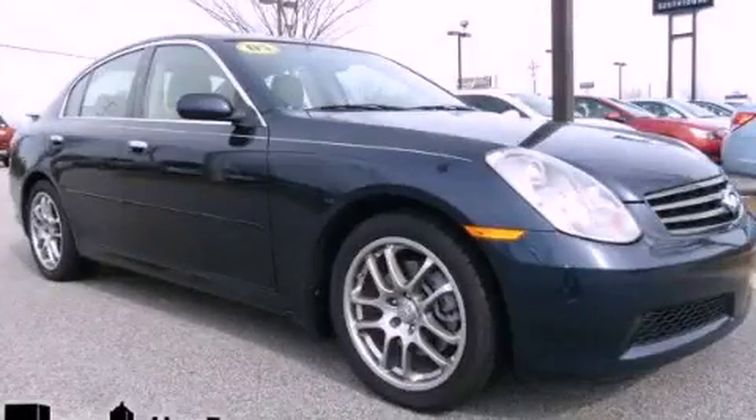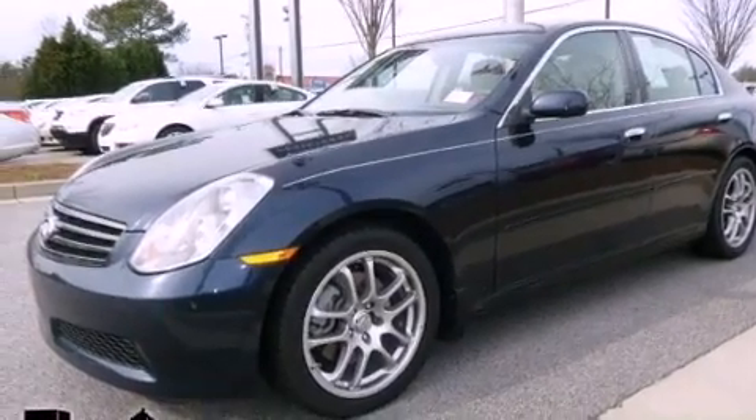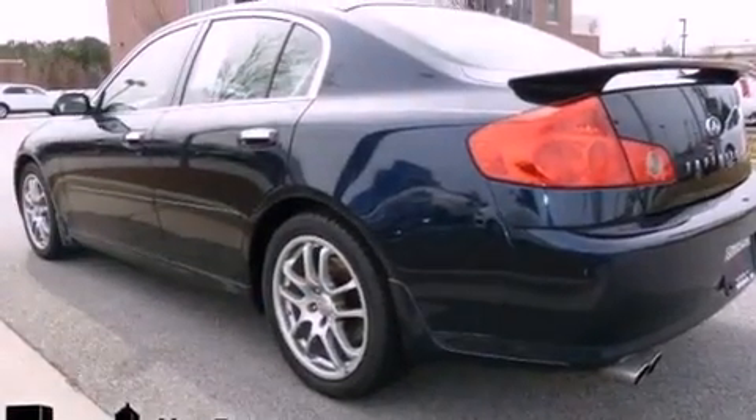This is a 2005 Infiniti G35, performance that feels good. It has a 3.5-liter six-cylinder engine and a five-speed automatic transmission.